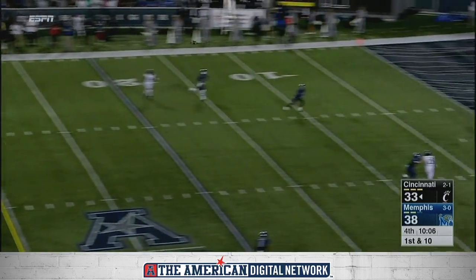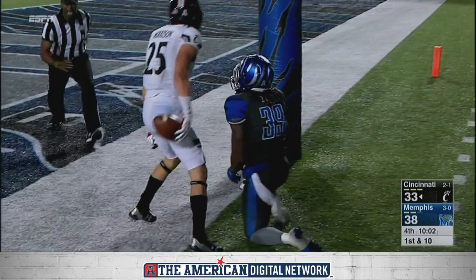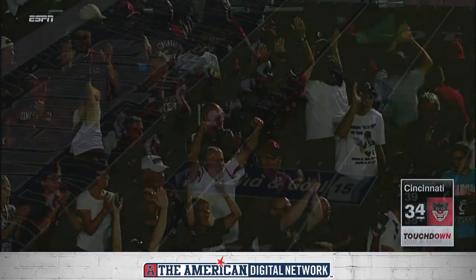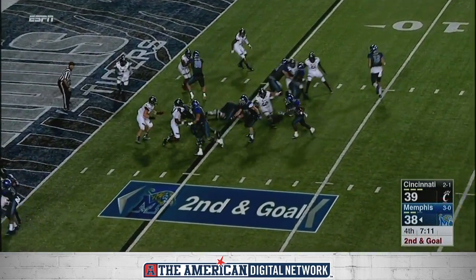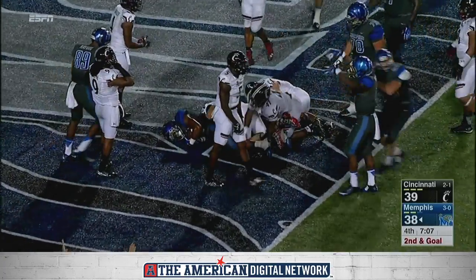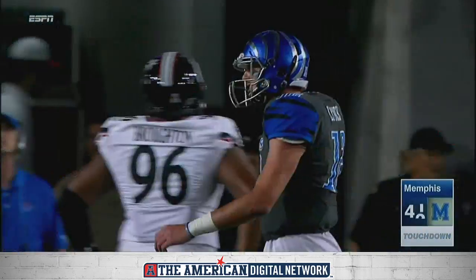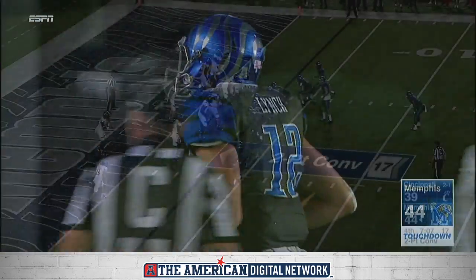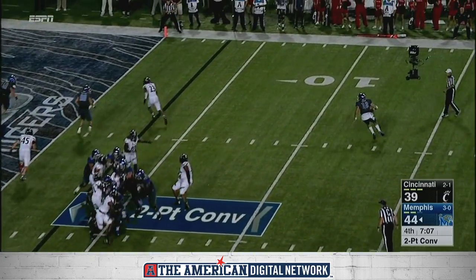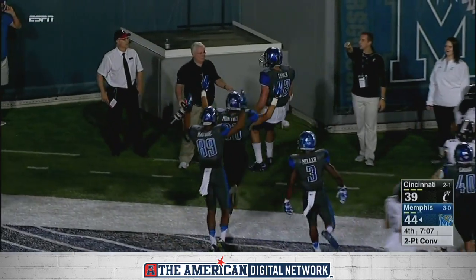Look at the time on first down. Oh, my! Max Morrison! Quick huddle, get the snap out, rolling out — can he do it on his own? Yes! Paxton Lynch! 46-39.